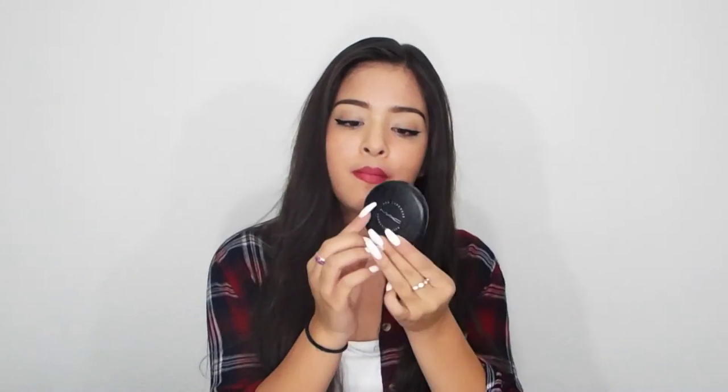Then usually after I apply all that, I just put on my MAC Pro Longwear Pressed Powder — it's already almost all out now. It just comes with a nice little sponge brush and I just apply that to set everything in so my face doesn't look oily.